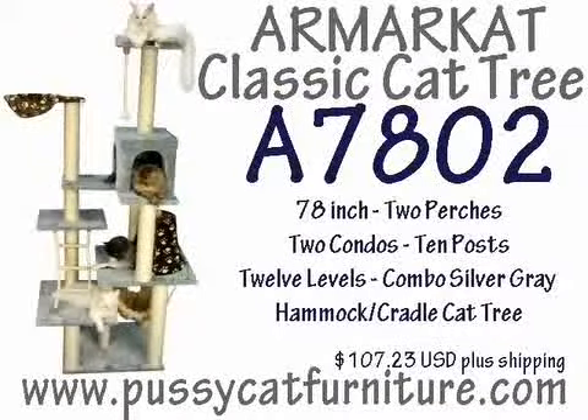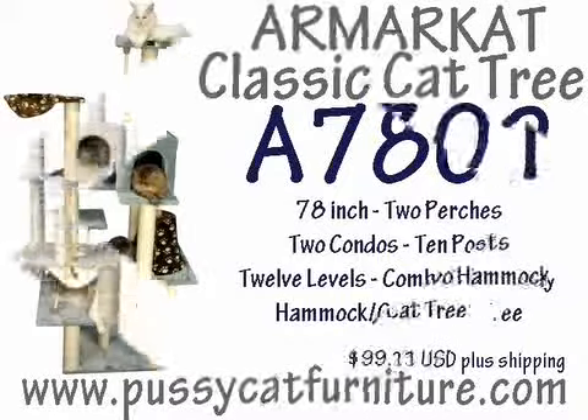7. Armar Cat Classic Cat Tree, Model A7401, 78 inch, 2 perch, 2 condos, 10 posts, 12 levels, combination silver gray hammock cradle cat tree, available for $107.23 US plus shipping.